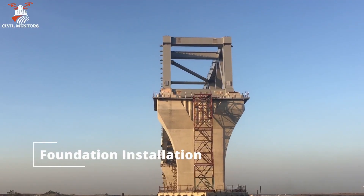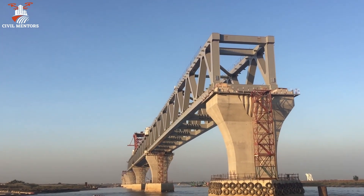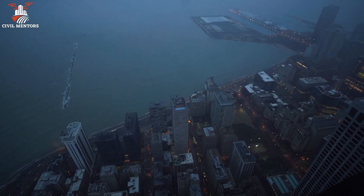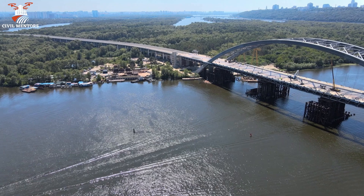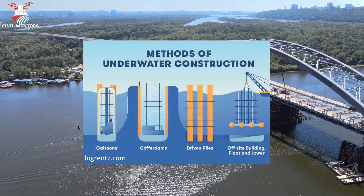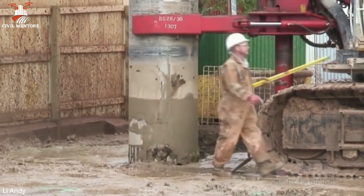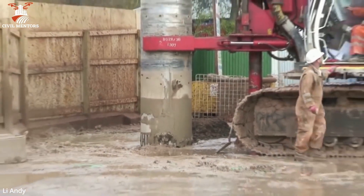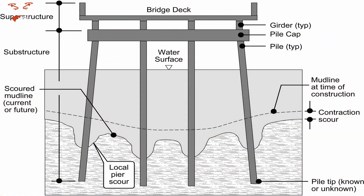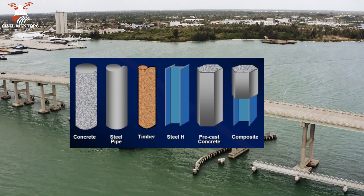Section 3: Foundation Installation. The first step in building an underwater structure is to install a foundation that can withstand the weight of the structure and the forces of the surrounding water. The type of foundation used depends on the conditions of the seabed and the structure's design. Piles are long, slender columns that are driven into the seabed using a pile driver. The pile driver uses a hammer to force the pile into the seabed until it reaches the required depth, creating a stable base. Piles can be made from materials such as steel, concrete, or timber, depending on the specific needs of the project.